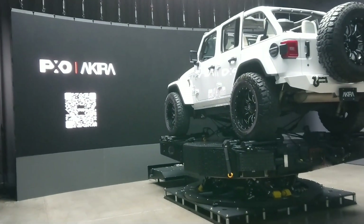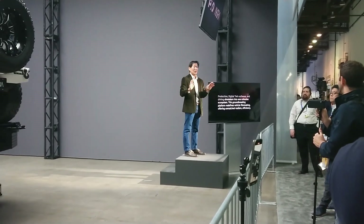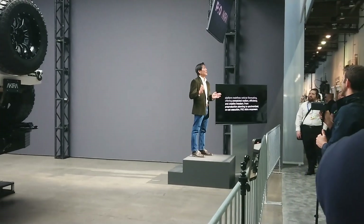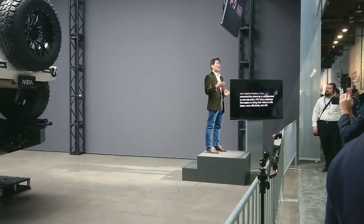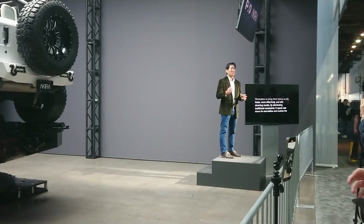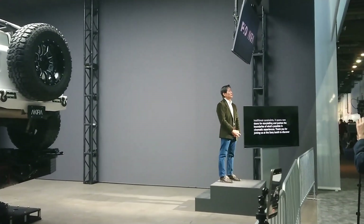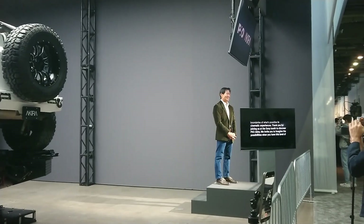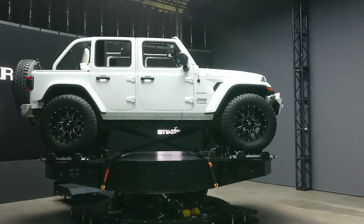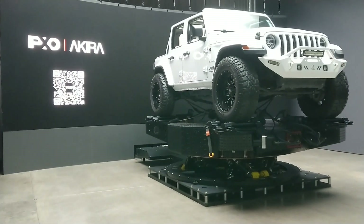Pixel Akira unites motion platforms, automated camera cranes, virtual production, digital twin software, and driving simulators into one cohesive ecosystem. This groundbreaking platform redefines vehicle filmmaking, offering unmatched realism, efficiency, and creative freedom. From pre-production planning to synchronized on-set execution, Pixel Akira empowers filmmakers to bring their visions to life faster, more effectively, and with stunning results. By eliminating traditional constraints, it opens new doors for storytelling and pushes the boundaries of what's possible in cinematic experiences. Thank you for joining us at the Sony booth to discover Pixel Akira. We invite you to imagine the possibilities when you have this level of control and flexibility at your fingertips. Let's shape the future of filmmaking together.